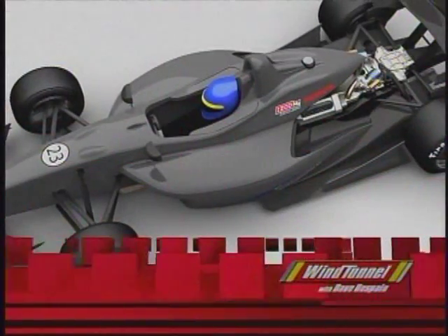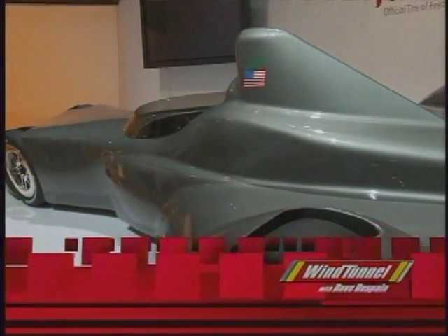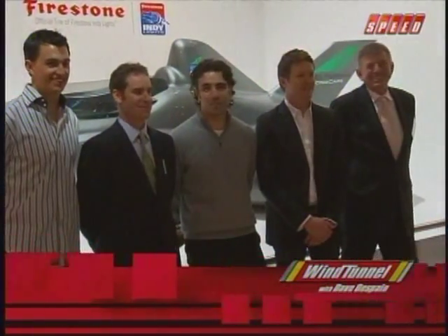As the new IndyCar series looks for a new race car design for 2012, several designs were unveiled this week. But the real shocker was the Delta Wing concept unveiled at the Chicago Auto Show on Wednesday. The car was designed by Target Ganassi Racing engineer Ben Bowlby, and it has support from most of the current team owners and from Firestone.